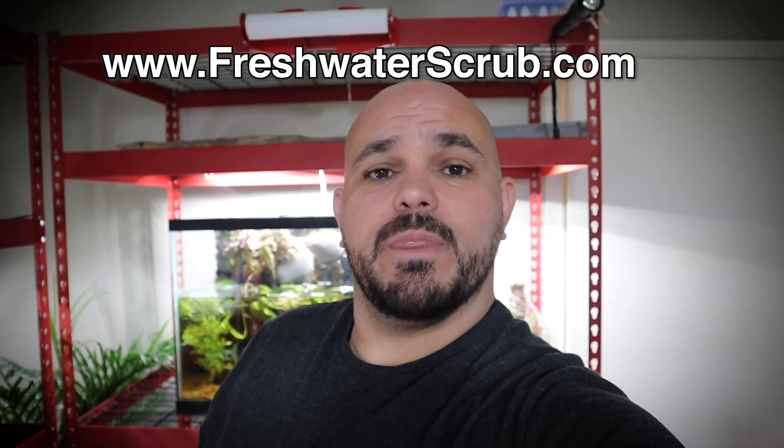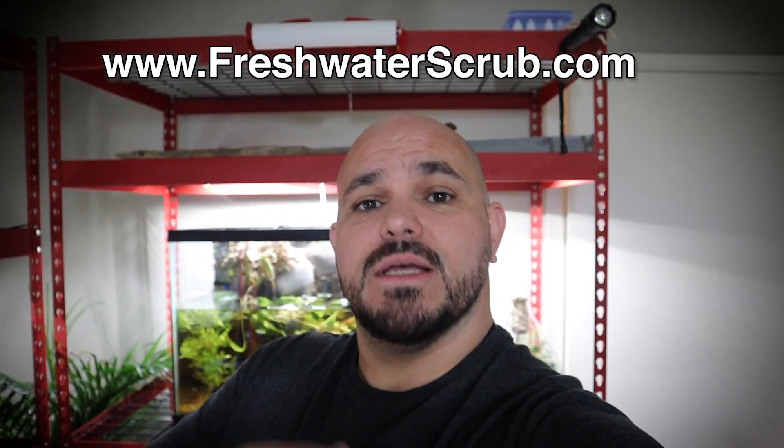We're back for another video and today we're going to introduce you to this special fish we picked up at PetSmart. Before we get to that, I wanted to let you know I'm going through a rebrand for all my plant sales — it's soon going to be completely rebranded to freshwaterscrub.com.